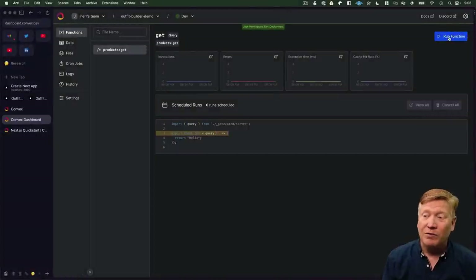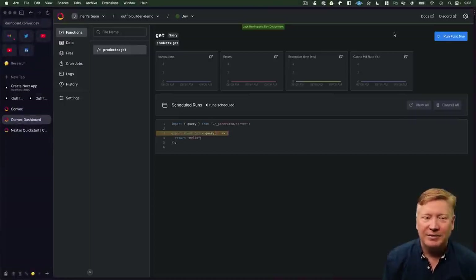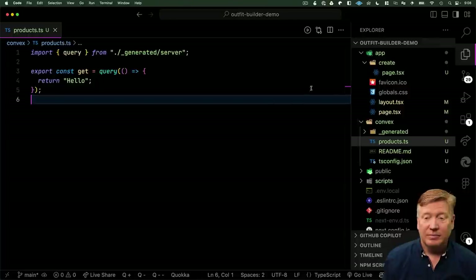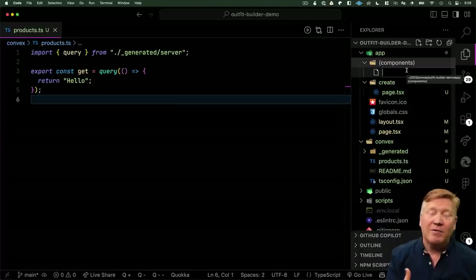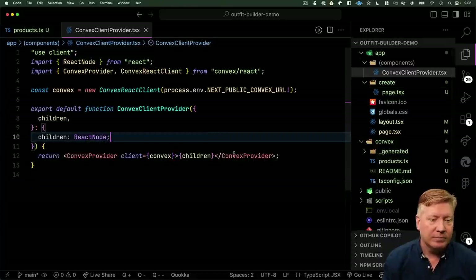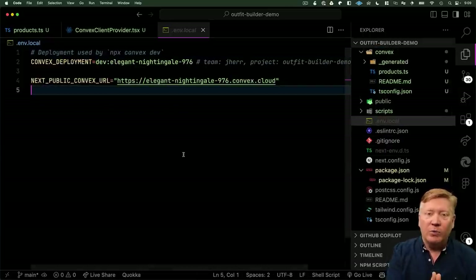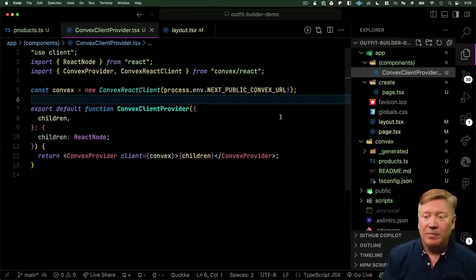Let's run the function by hitting Run Function — we get 'hello'. Now let's take this all the way to the client. We need a Convex client provider, so I'll copy that code directly and go into my app, create a new components folder, and create the ConvexClientProvider with the code they've given us. Note the NEXT_PUBLIC_CONVEX_URL comes from .env.local, which was built when we ran MPX Convex Dev. It set up everything and created a connection to our site. The next step is bringing that client context provider into our layout so everyone has access to it — we just wrap our app in it.